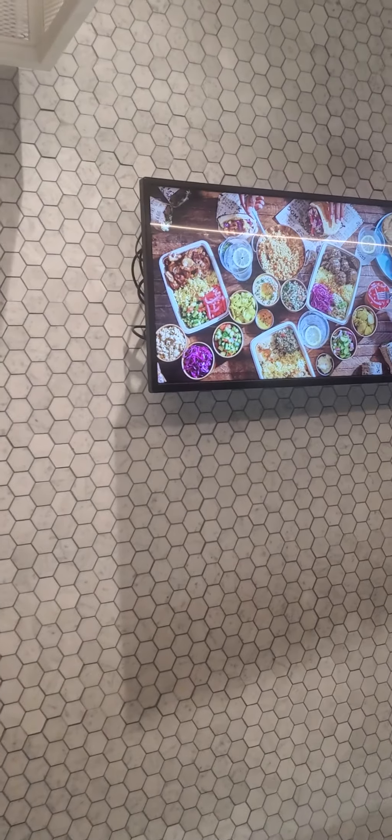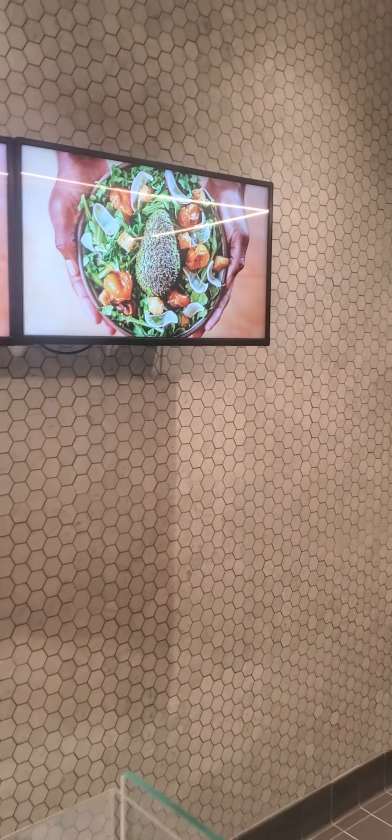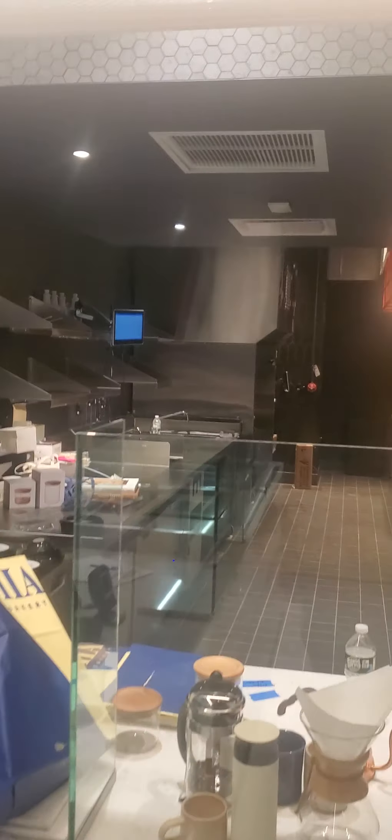So you guys can see what it takes to put a restaurant together. There's a sushi spot right here, or whatever — vegetables and nice things. Of course there's nothing cooking because everything is brand new.